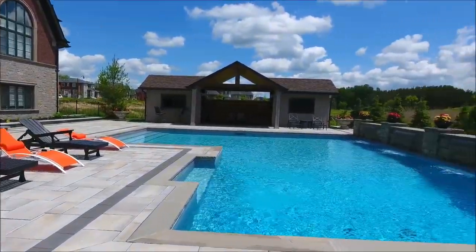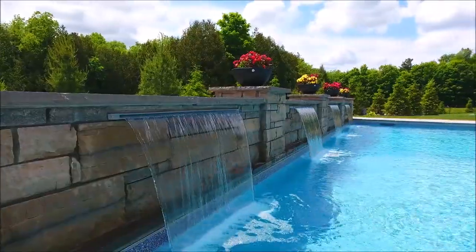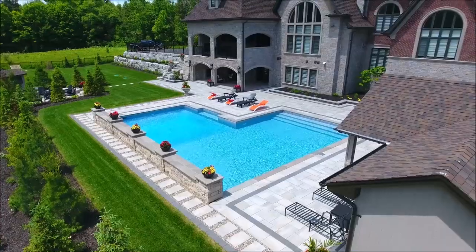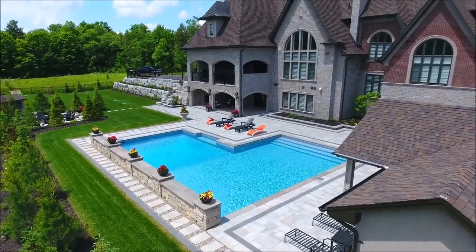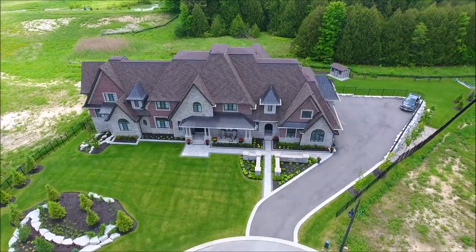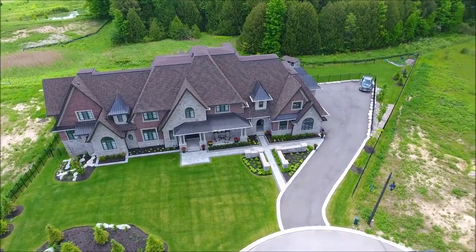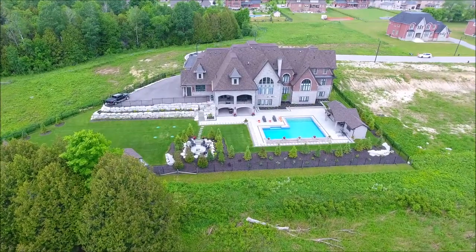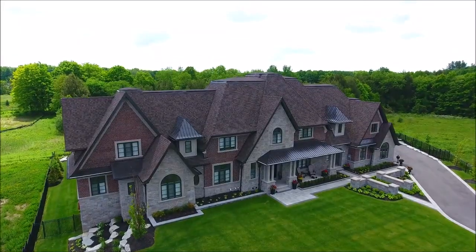The sensational backyard oasis has an in-ground pool with a fountain wall, a recently completed pool house, outdoor fire pit with armor stone, and over $400,000 in professional landscaping. This dream home is situated on an incredible pie-shaped lot, on a private cul-de-sac in prestigious Ballantrae, and backs to forest and trees.